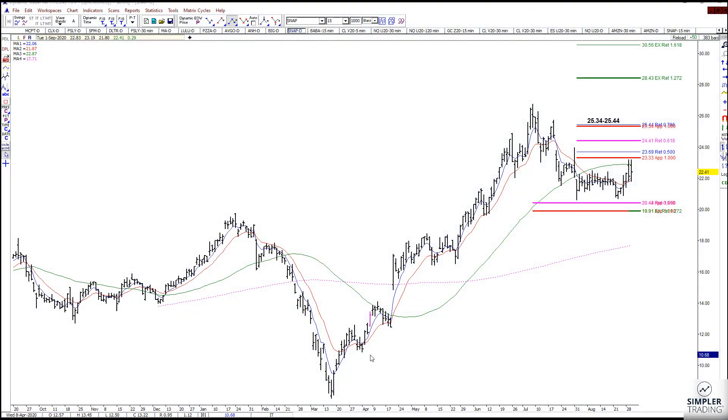Hey everybody, this is Tammy, the Fibonacci Princess from the Fibonacci Queen room here at Simpler Trading, and I wanted to talk to you about a trade setup that I have here in Snap.